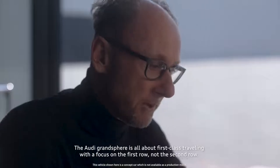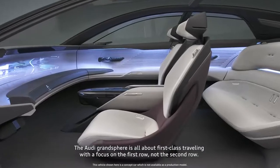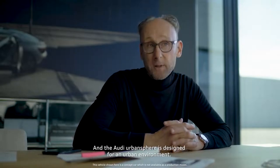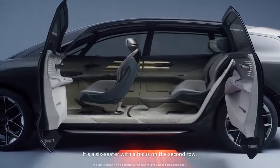The Audi Grand Sphere is all about first-class traveling with a focus on the first row, not the second row. And the Audi Urban Sphere is designed for an urban environment — it's a six-seater with a focus on the second row.